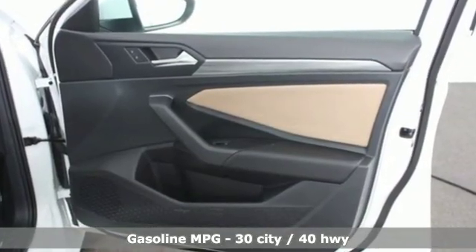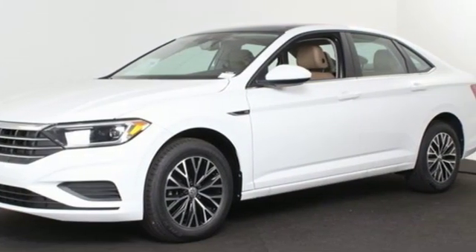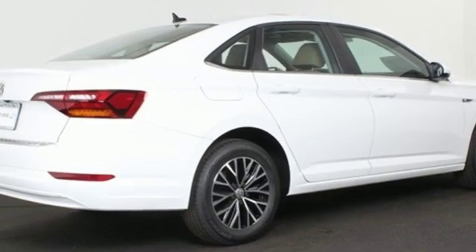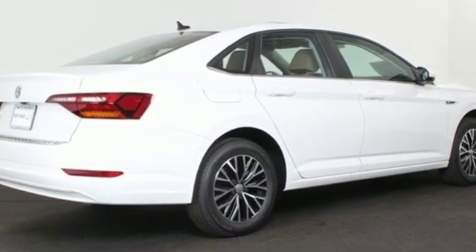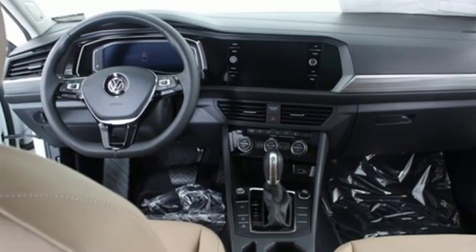Streaming audio, power heated mirrors, dual zone climate control, configurable instrument gauges, doors and push button start proximity key, front heated bucket seats, automatic transmission, power sliding and tilting sunroof.